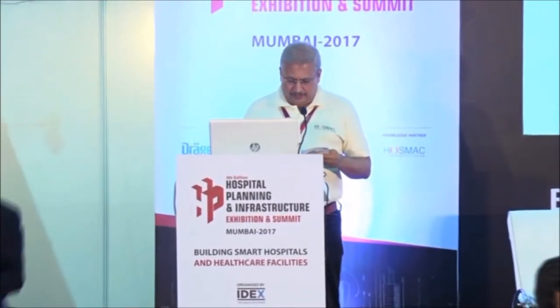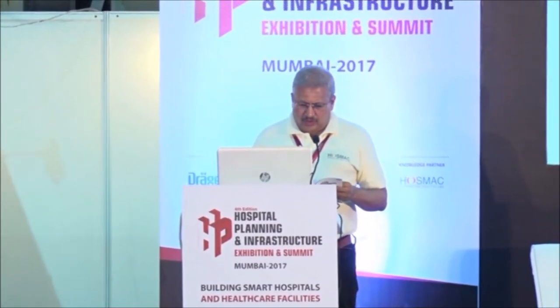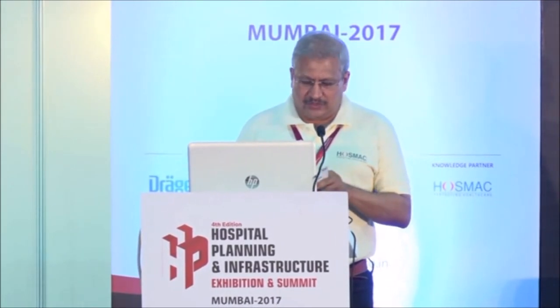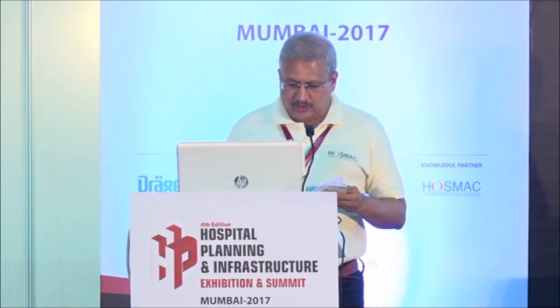Without wasting too much time, because the next speaker has a flight to catch to go back to Delhi, this is a talk on the importance of surface material to help control hospital-acquired infections. And to give the talk would be Mr. Haradev Singh, healthcare segment leader from DuPont Protection Solutions.